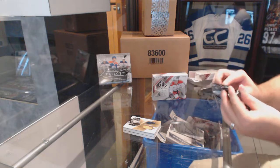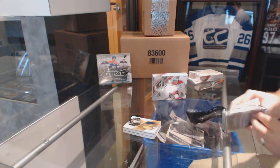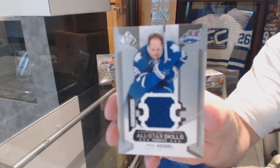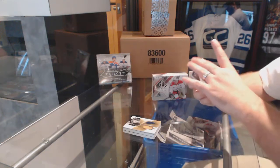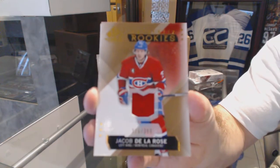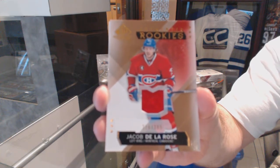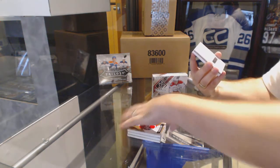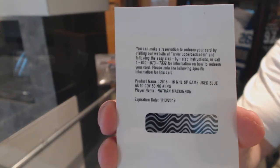All right, well, I got you a net cord in the first box — not too shabby. We've got a base jersey of Phil Kessel. Number to 399, base jersey rookie of Jakob Delarose. We've got an SP Game Used blue autograph of Nathan McKinnon.